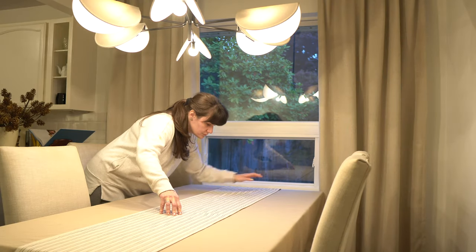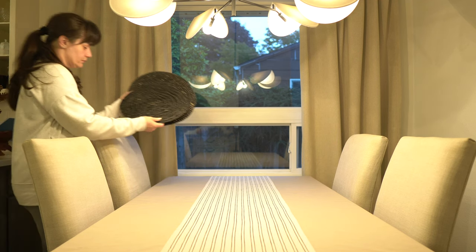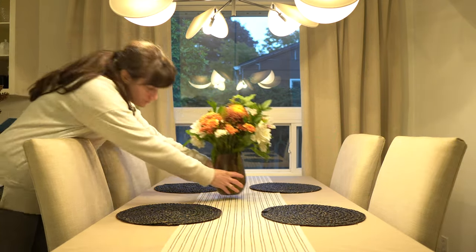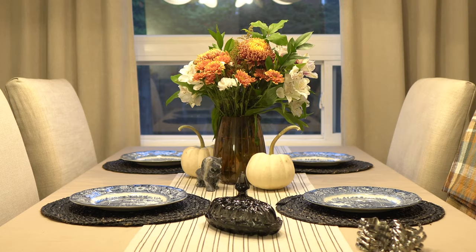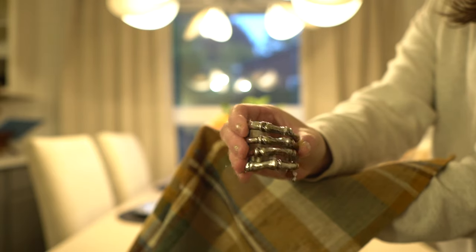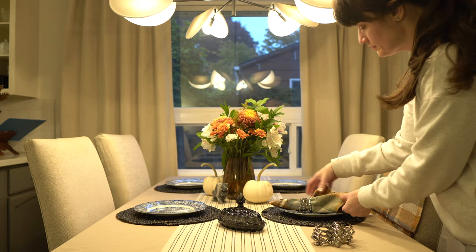I love using table runners either layered together or over a tablecloth like this. Now we're on to table settings and I'm starting with these black woven placemats. Adding our beautiful flowers for a little height and color, I'm very excited to set the table with my new blue and white pottery. White pumpkins, a little marble lion — felt ferocious. I'm still in love with these plaid napkins. I love how the colors tie in both the warm tones and the cool tones in one beautiful print.